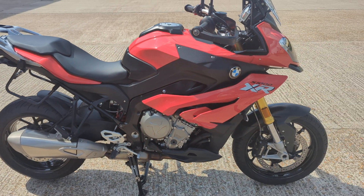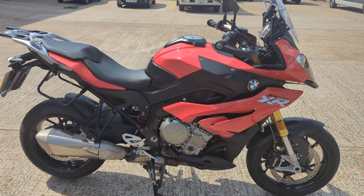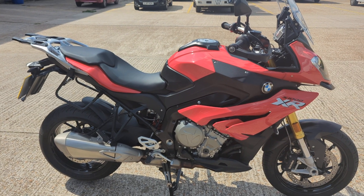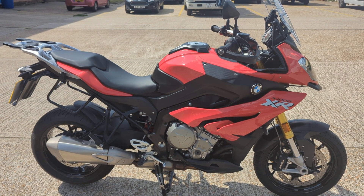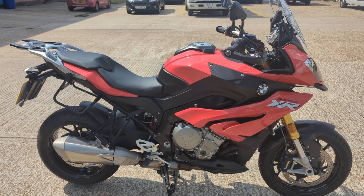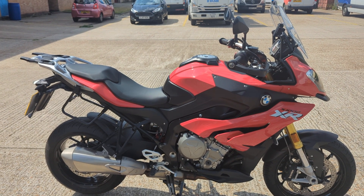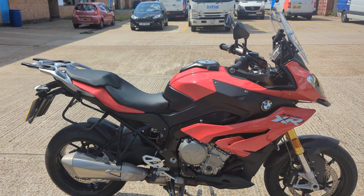So there you have it — 2018 BMW S1000XR Sport SE. It's in stock now in our showroom in Maidstone, Kent. You're welcome as always to come and view the bike. If you need delivery, finance, or any further details, by all means give us a call. See you soon.